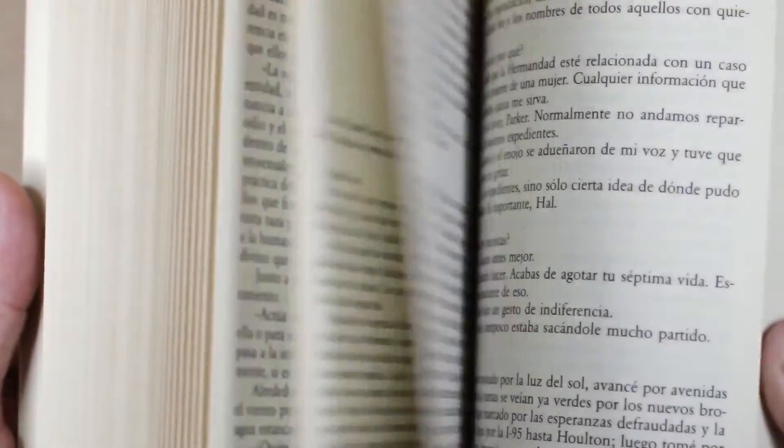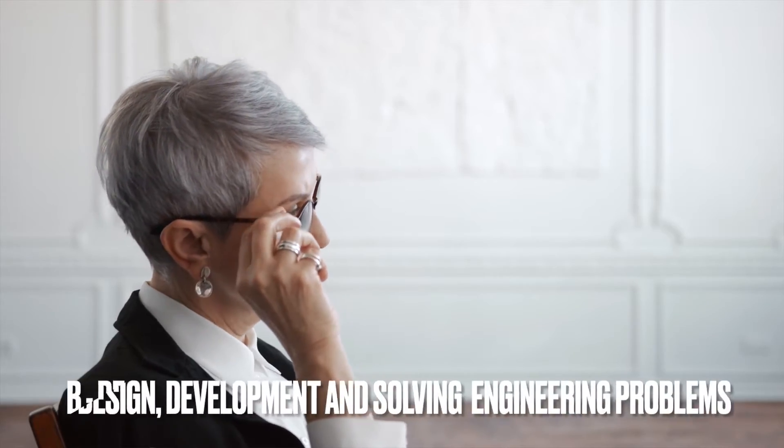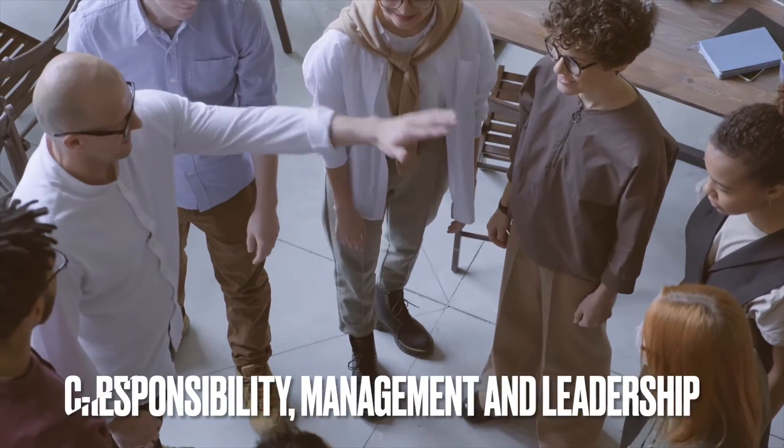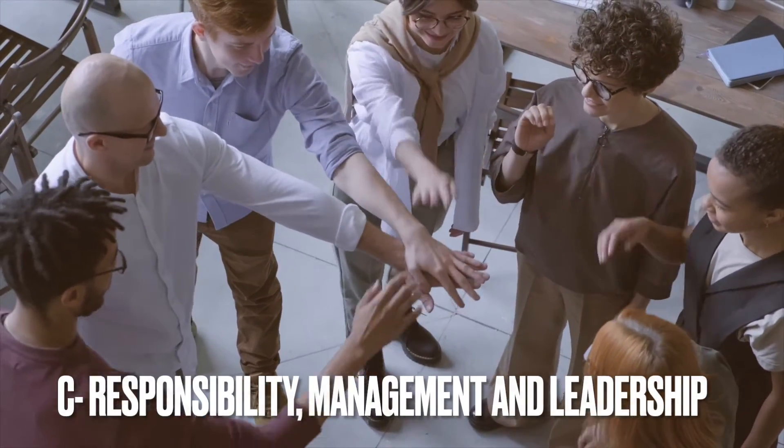Part B is design, development, and solving engineering problems. As the title suggests, this is where you talk about what you have done as an engineer — the different problems you have solved in your role. Part C is responsibility, management, and leadership. This is where you put all your management skills, leadership skills, and the responsibilities you hold.